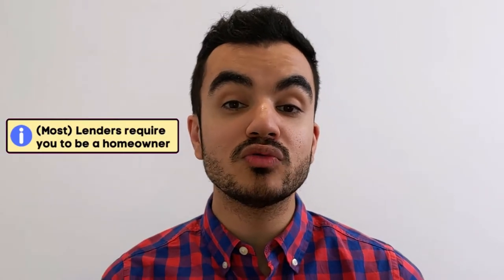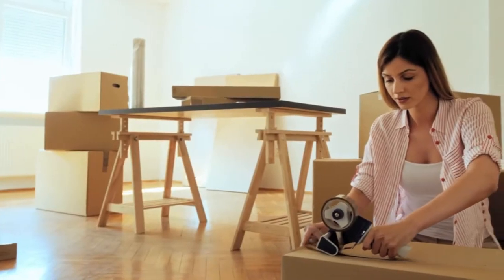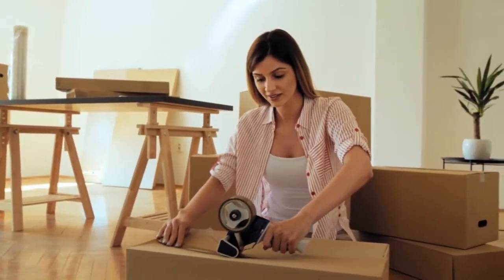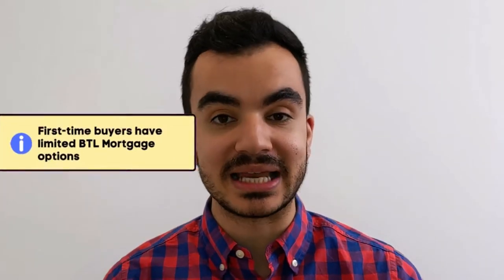Another difference is that most lenders will ask that you are already a homeowner if you want a buy-to-let mortgage, because buy-to-let is considered a risky venture. The fact that you are already an existing homeowner with a good credit history alleviates some of that risk. That said, if you are a first-time buyer you can still get buy-to-let mortgages, although the options available to you will be considerably less.